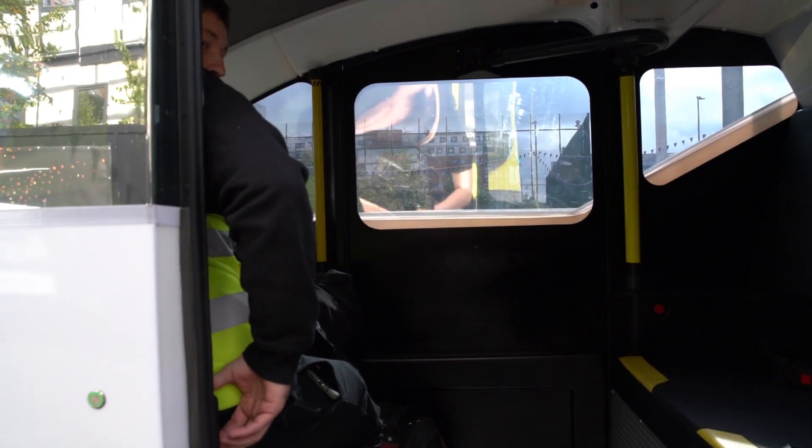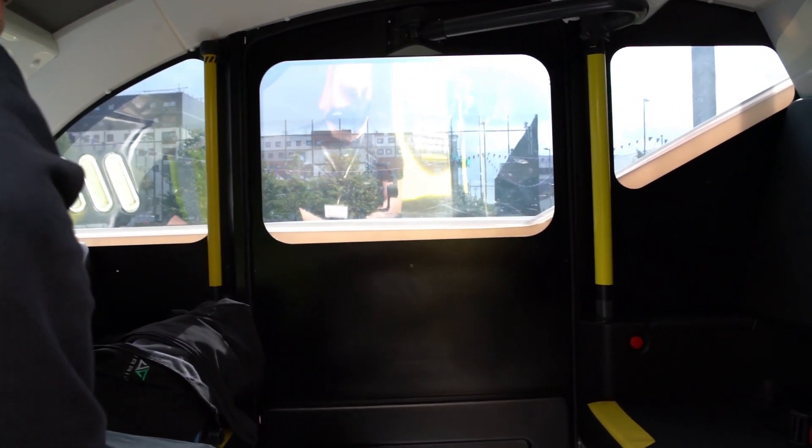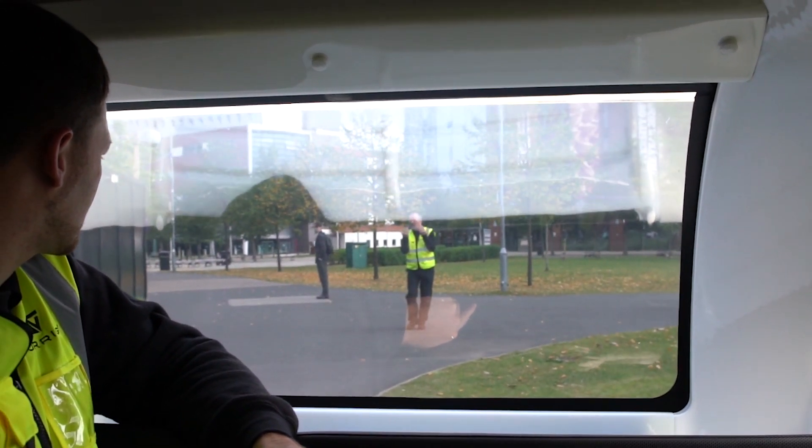And then finally, the pod will enable us to open up a conversation with the public to explain about these technologies, and to allow us to help people to build trust in autonomous vehicles.